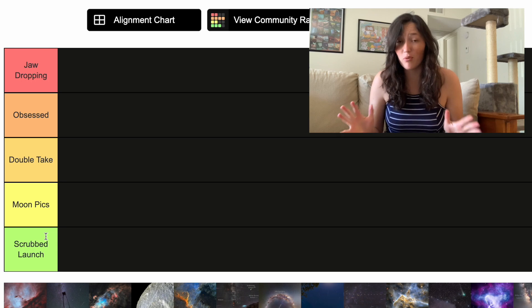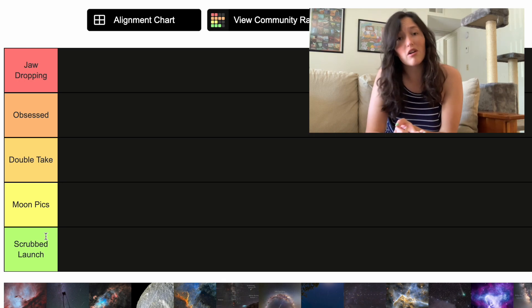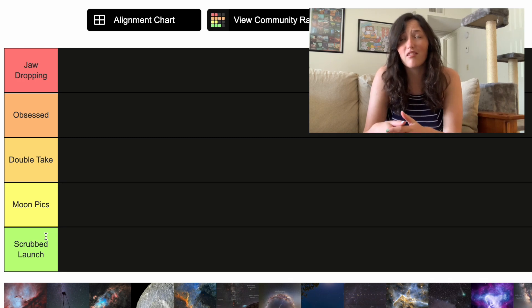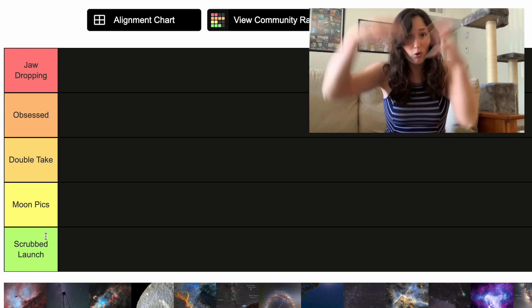We had two scrubbed launches this past week from Artemis I, and these scrubbed launches are really important to teach us where the potential points of failure are and make sure things are safe going forward. So I thought it was a good name for a bottom tier because it's obviously not necessarily the best thing to happen, but it doesn't mean that it's the worst thing ever.